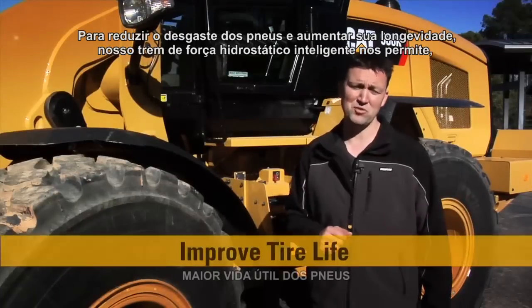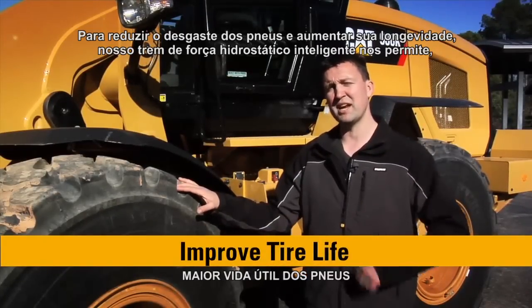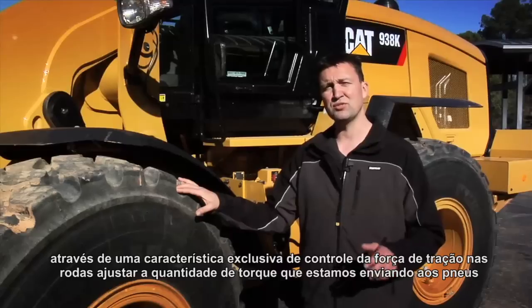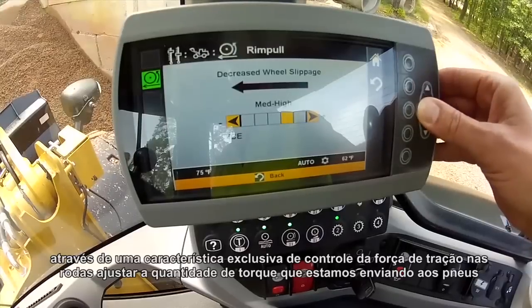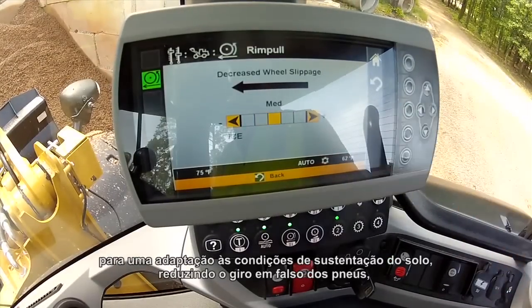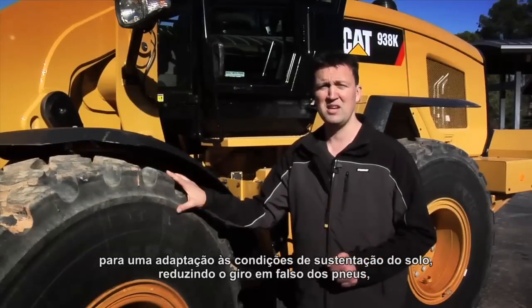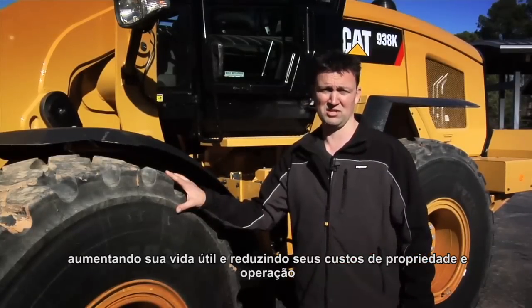To reduce tire wear and increase longevity, our intelligent hydrostatic drivetrain allows us through an exclusive rim pole control feature to adjust the amount of torque that we are sending to the tires to match the underfoot condition, reducing overall tire spin, increasing tire life, and lowering your owning and operating costs.